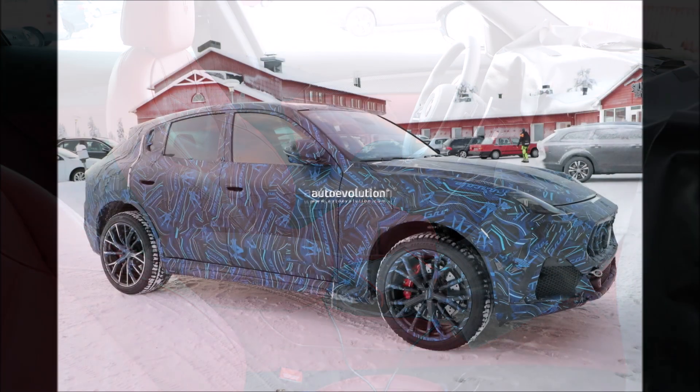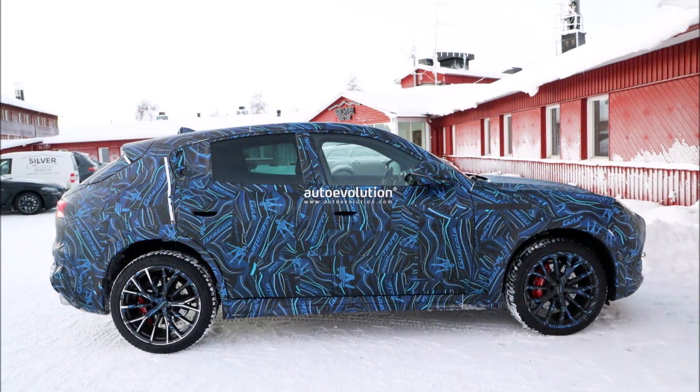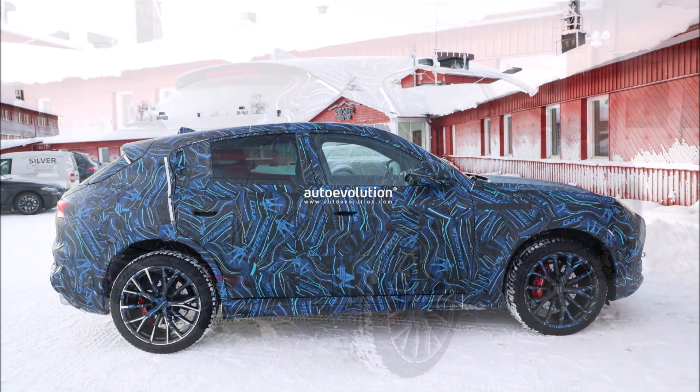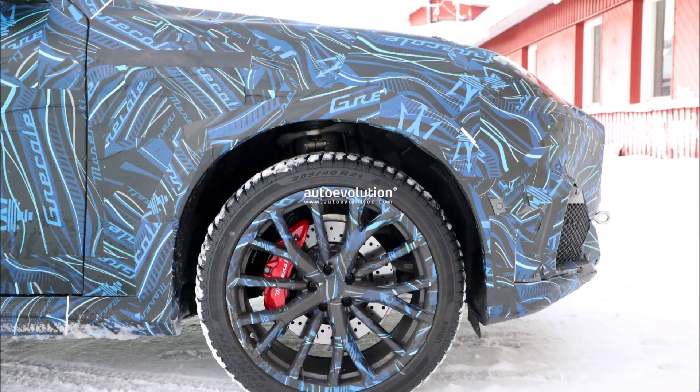We know the Grecale will be positioned below the Levante and priced around $65,000 US dollars, riding on the Giorgio platform — the same as the Giulia and Stelvio. On the market, the new model will aim to challenge the likes of the BMW X3, Mercedes GLC, Porsche Macan, Audi Q5, and Jaguar E-Pace.